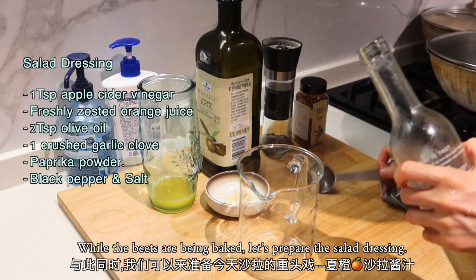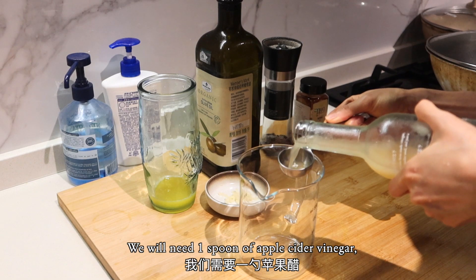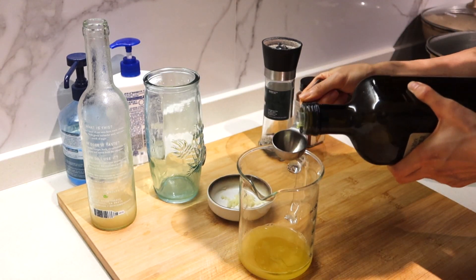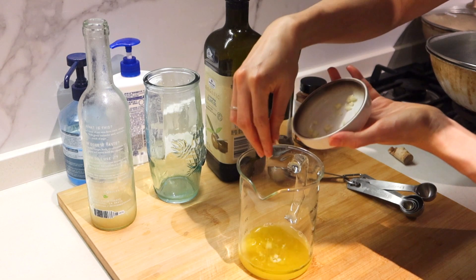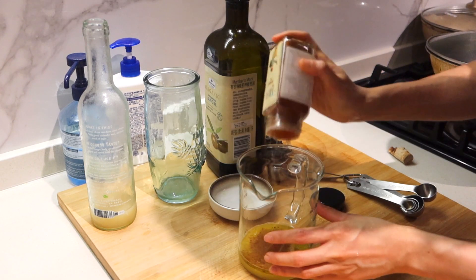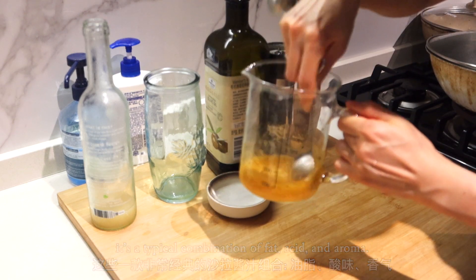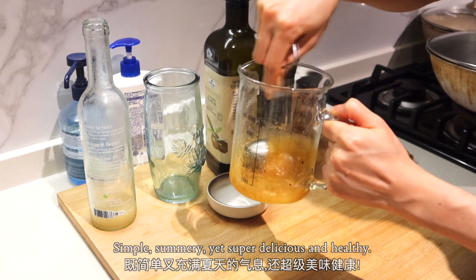While the beets are being baked, let's prepare the salad dressing. We will need a spoon of apple cider vinegar, one freshly squeezed lemon juice, two spoons of olive oil, one minced garlic clove, some black pepper and salt, and a pinch of paprika powder. Whisk them all together — it's a typical combination of fat, acid, and aroma. Simple, summery, super delicious, and healthy.